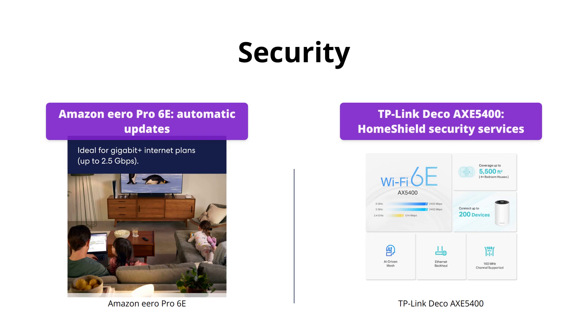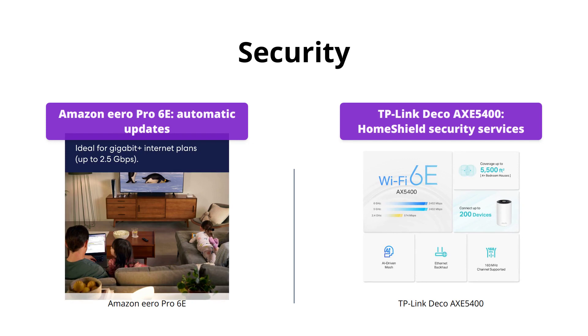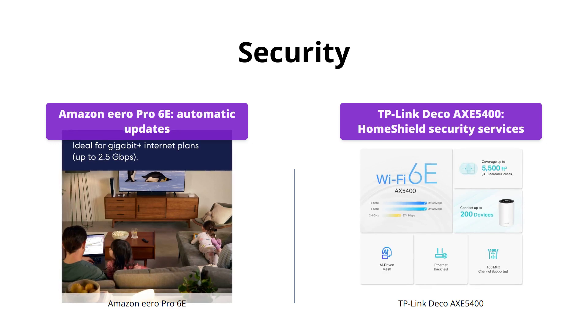The TP-Link Deco AXE5400 offers TP-Link HomeShield, a premium security service that includes a network security scan, basic parental controls, QoS, weekly and monthly reports, and IoT device identification. You can access the HomeShield Pro paid service for more protection and additional features.